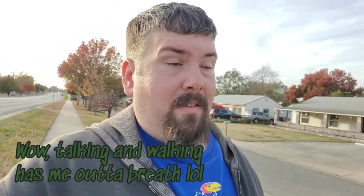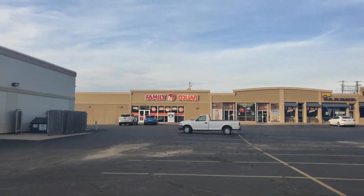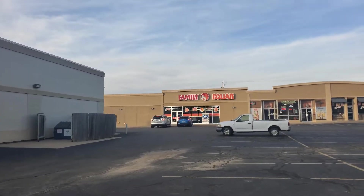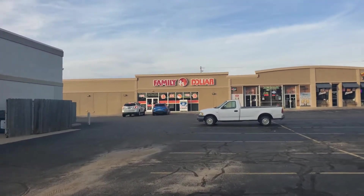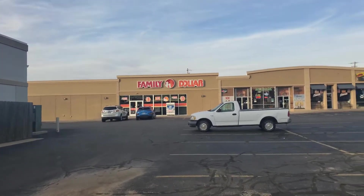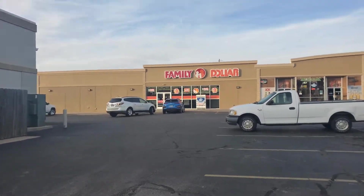Without any further ado, gonna go into Family Dollar and see what I can find - not just Pokemon cards or Christmas decorations, just whatever else. Words of the former Bray Wyatt, now goes by his real name Wyndham - we're here. We're at Family Dollar about to go inside. Just wanted to get a good view for the thumbnail.